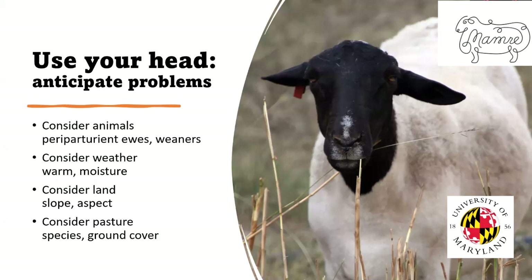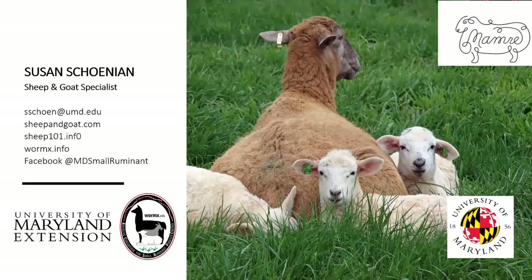Use your head. Anticipate problems. Consider which animals are at greatest risk — the periparturient ewes and weaned lambs. Consider the weather: warmth and moisture drives parasites. Consider your land — there are differences with slope and aspect in terms of risk. Consider the pasture itself: what species are growing, how much ground cover. It's not a simple problem; it's a complex, thinking person's problem. It's been my pleasure to give this presentation. I visited South Africa in 2015, which is where some of the pictures were from. I hope this information can help you manage parasites in the most economical way possible. Thank you.